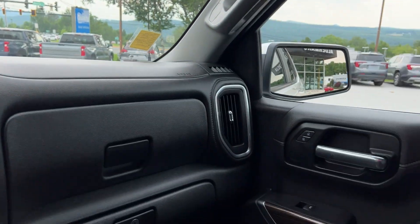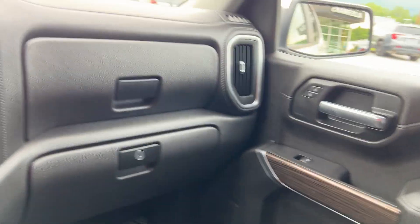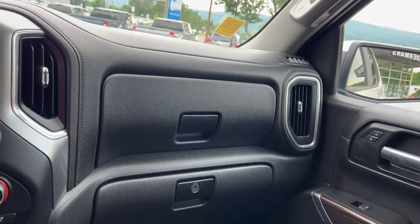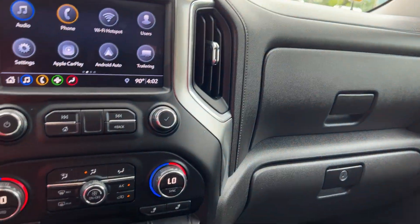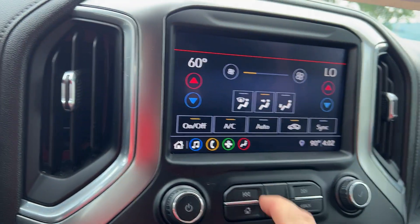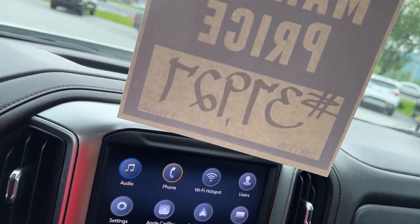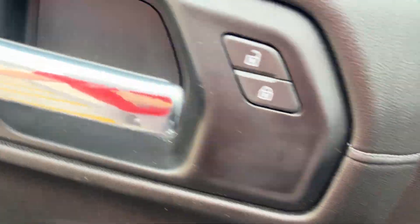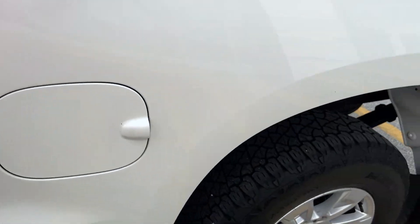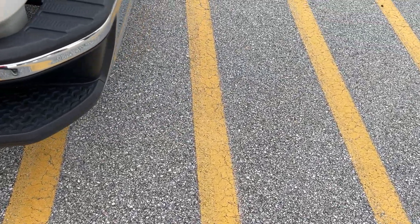It would also have HomeLink — if you have a garage door opener you can store the code there. So this is an LT but it has a lot of extra stuff on it, like the leather, the power rear window, and HomeLink — that's all extra. You can check your temperature on the screen here or up on the main display, whichever way is easier for you. You've also got the wood grain on the doors. Paint is extremely clean — I don't see any marks or anything. It's a really nice truck with very nice alloy wheels and good tires. There's a nice step up here if you need to get into the back.